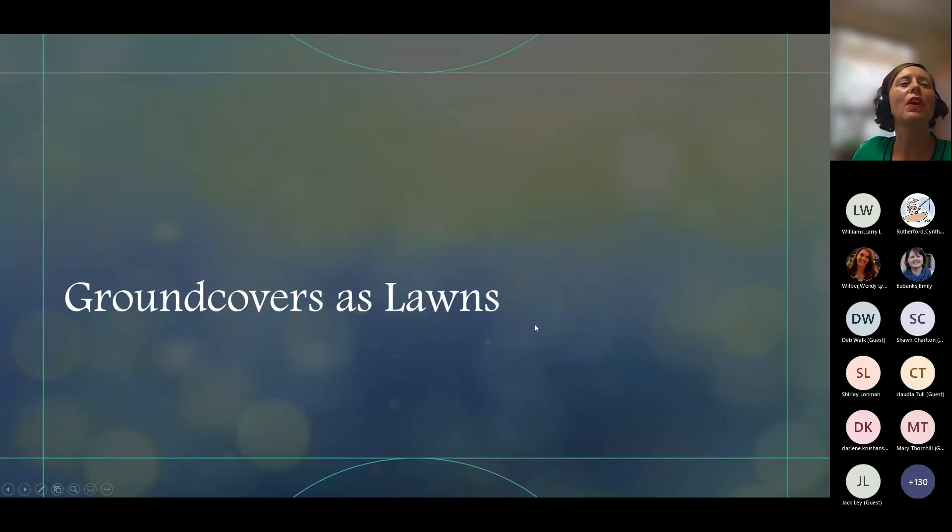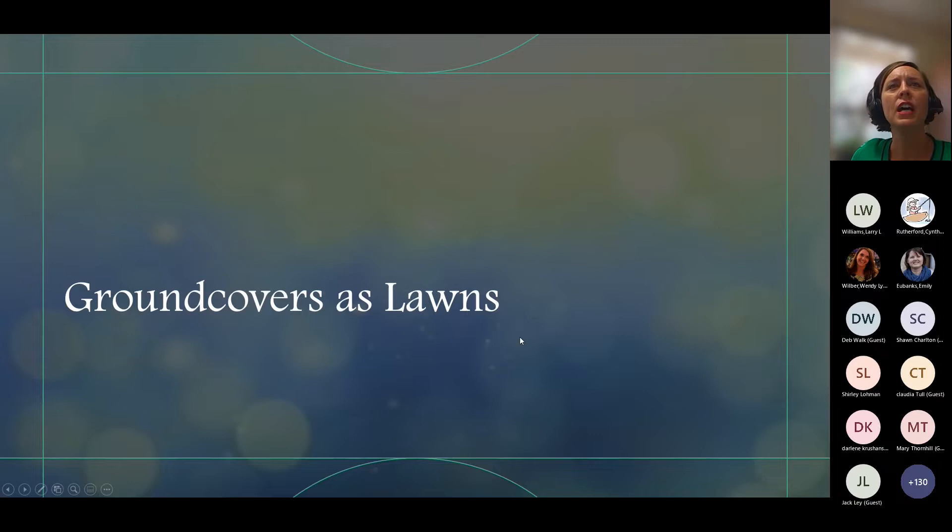Let's go on to ground covers as lawns. Let's talk about different types of lawn traits — typically we want uniform green, resiliency, the ability to use it for recreation, erosion control, and filtration. If you fertilize turf grasses appropriately, they can be a good filter of nutrients. We want them to be mowable, tolerant of foot traffic, and require low inputs — little water, fertilizer, and pesticides — following Florida-friendly recommendations so we don't leach nutrients into our water bodies.